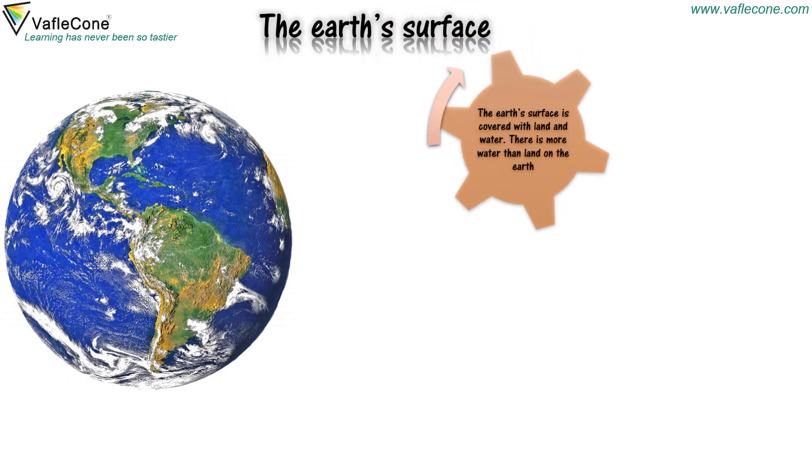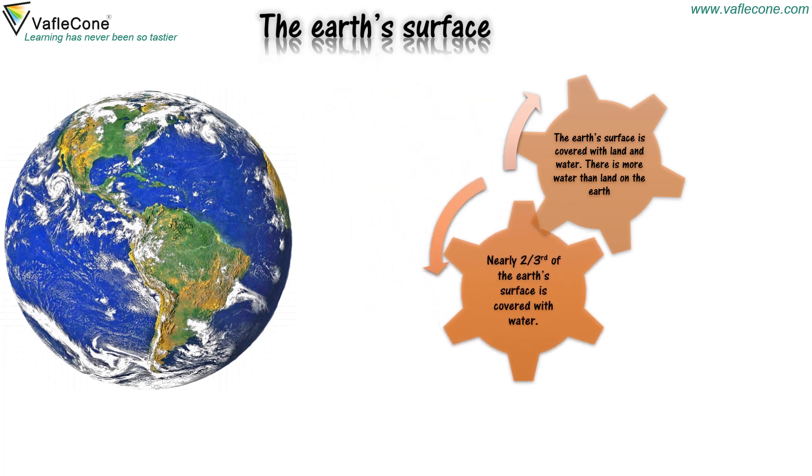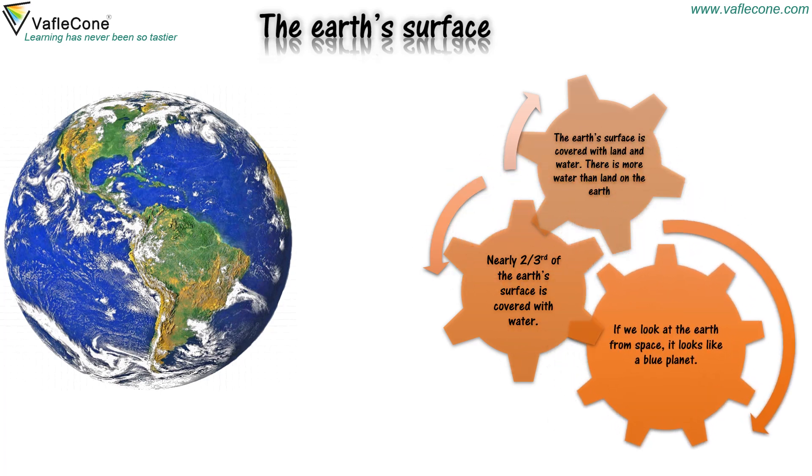The earth's surface is covered with land and water. There is more water than land on the earth. Nearly two-thirds of the earth's surface is covered with water. So if we look at the earth from space, it looks like a blue planet.